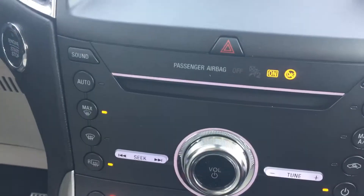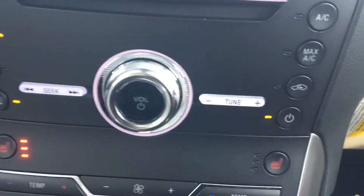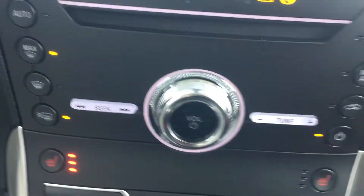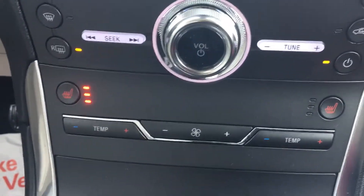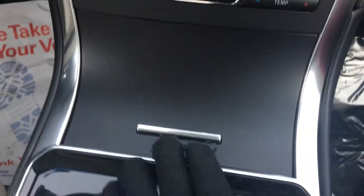Down here you have your CD player and your hazard four-ways. You have actual button controls for the climate, so you can use the touch buttons or the hard buttons. You also have your radio tuning, heated seat buttons, and more temperature control options.